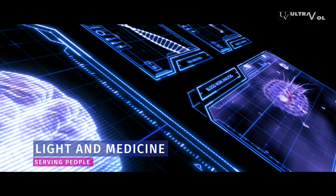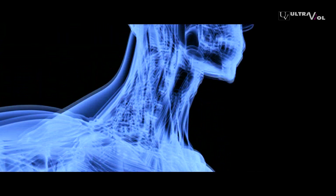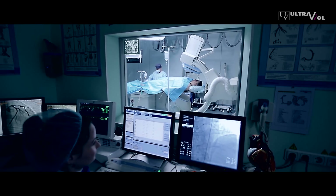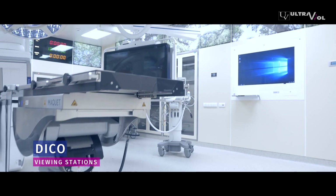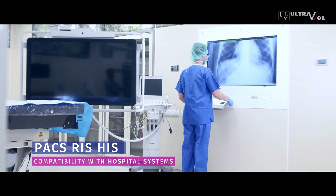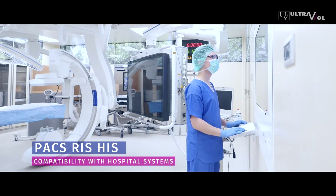Combining light and medicine from the beginning of time, serving people, we produce medical equipment. DICO viewing stations allow convenient viewing of digital medical images. They are compatible with hospital systems: PAX, RIS, and HIS.